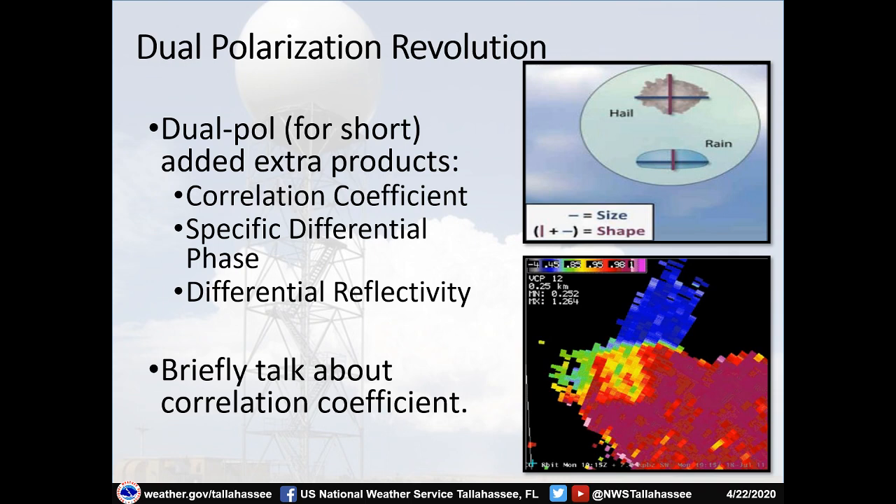Hail and rain have very different shapes in the atmosphere: hail is more circular and uniform, but raindrops as they fall are more spread out horizontally than they are deep. With dual polarization the radar can now see these shapes. This added ability has allowed us to add extra products to our radar. One of the most important we'll discuss is correlation coefficient. There are other products like specific differential phase and differential reflectivity, but we'll focus on correlation coefficient and how we use it.